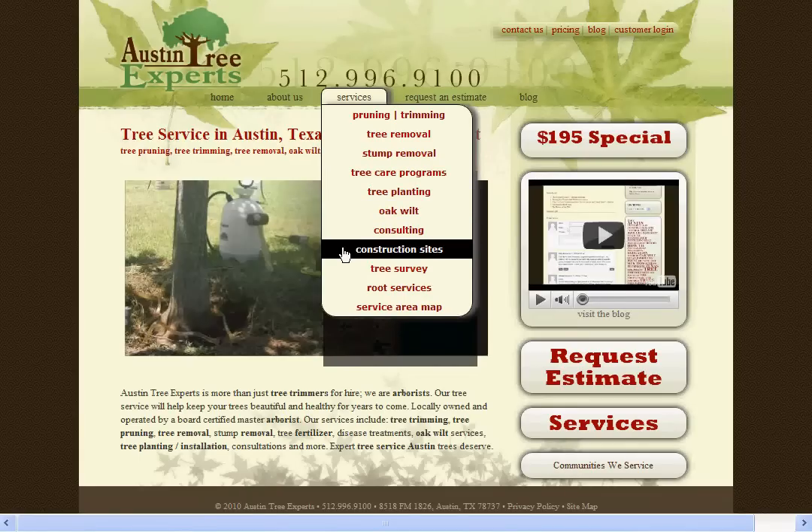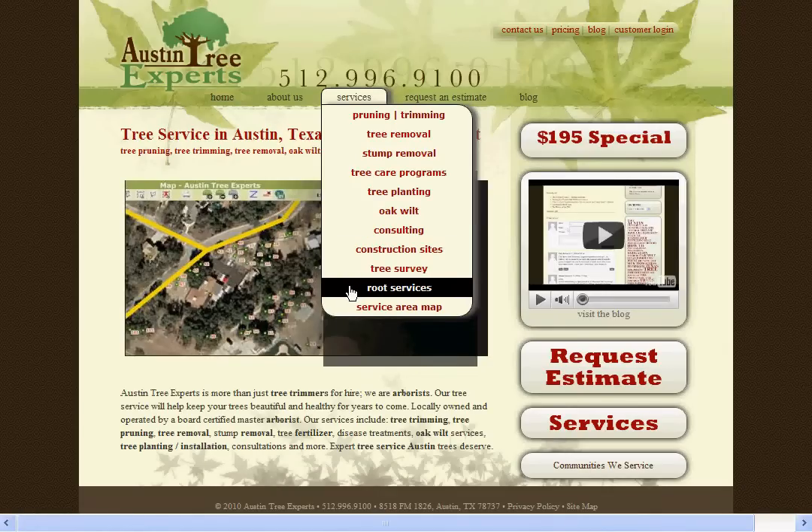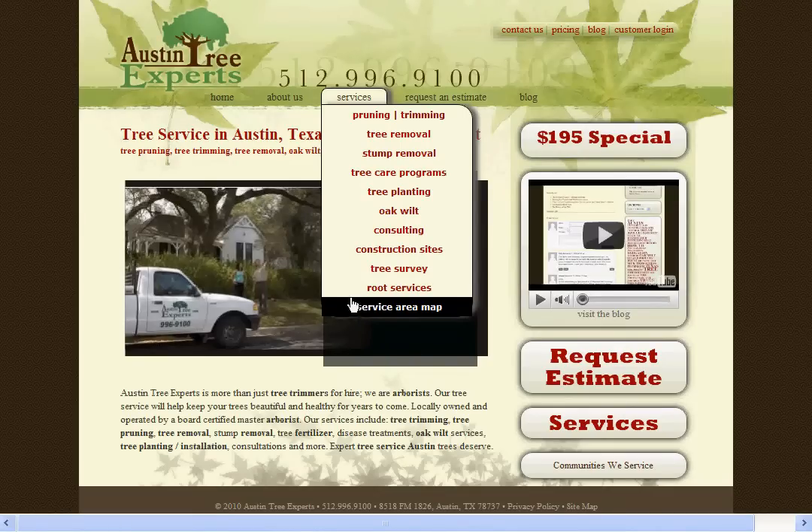Consulting, construction site tree protection, tree mapping and inventory, underground tree root system services, and a service area map so that you can see if we work in your area.